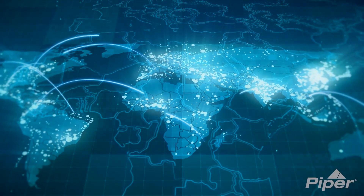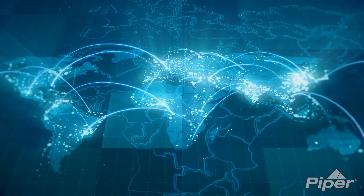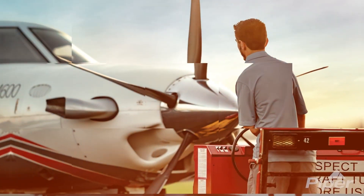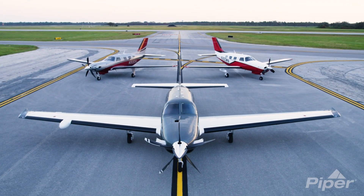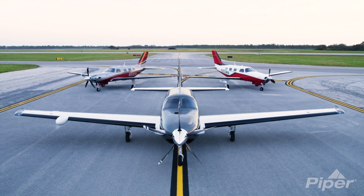Throughout the globe, Piper Aircraft has hand-selected the very best in company representation, service, and support. From first inquiry to acquisition, to product support, Piper Aircraft ownership is seamless and worry-free. Piper Aircraft authorized dealers: factory trained, factory connected.